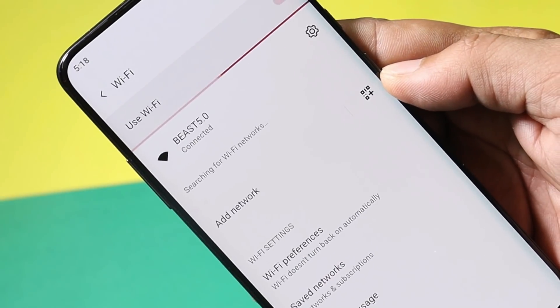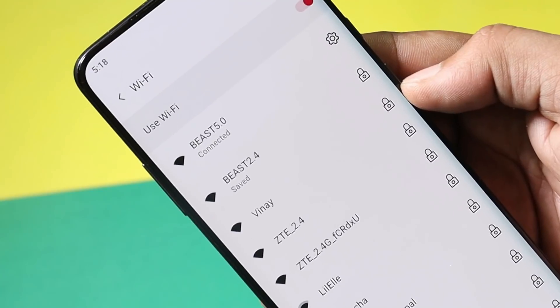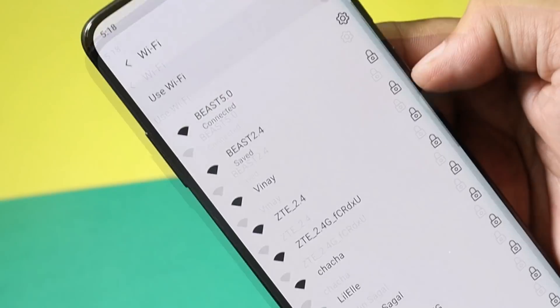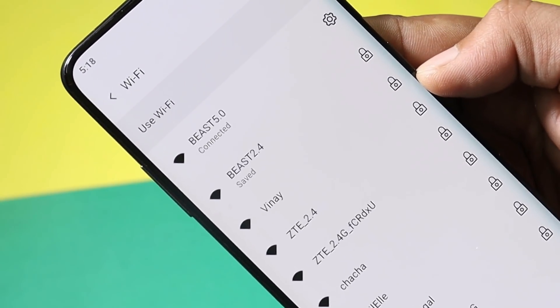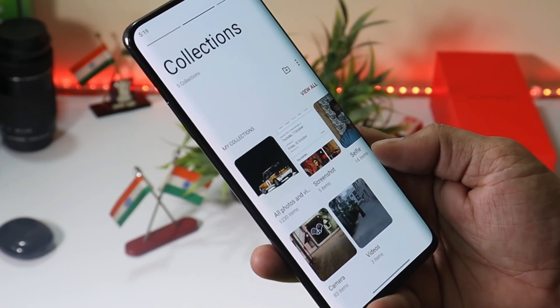A lot of users have been reporting issues related to Wi-Fi disconnection. This issue is mostly with 7 series users, but on my OnePlus 7 Pro I've been using two different Wi-Fi connections, each having two bands, and haven't faced any issues yet. Though the gallery application requires slight optimization — it keeps loading photos whenever we open it.